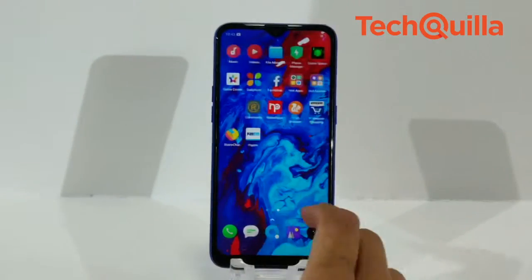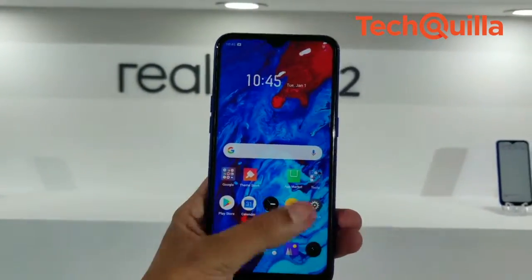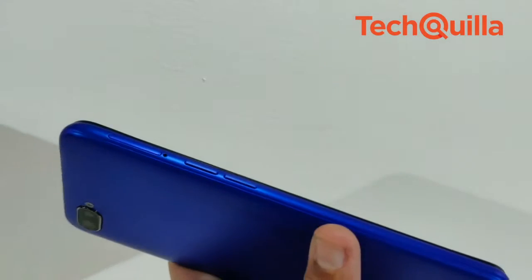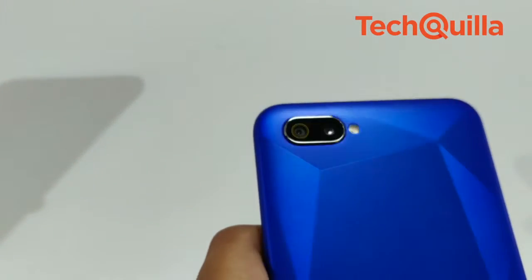The budget Realme C2 comes with a 6.1-inch dewdrop full screen with a layer of Corning Glass 3. The phone is fueled by a Helio P22 chipset and packs a 4000 mAh battery. It features an AI dual rear camera and supports 80 fps slow motion video recording.